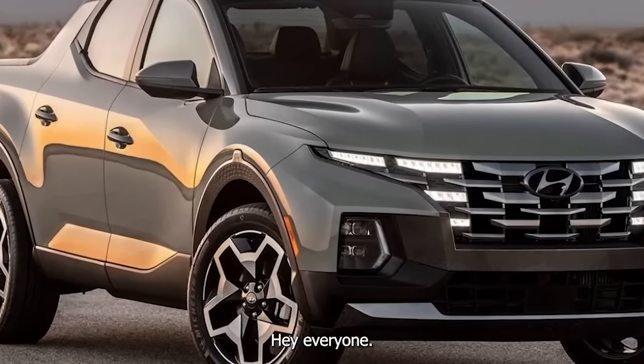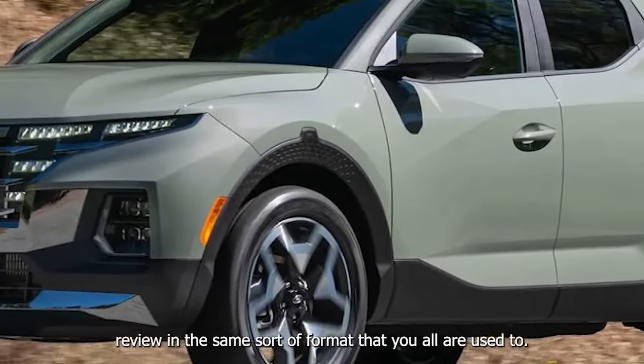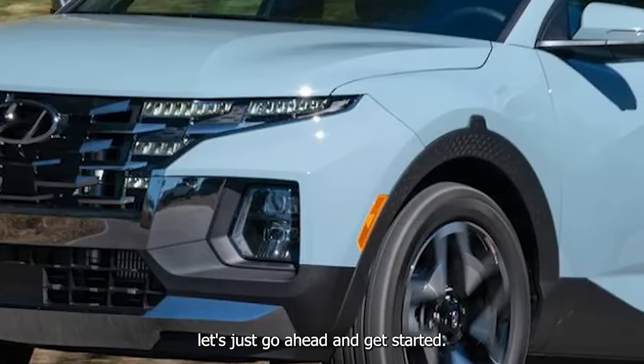I'm with the 2023 Hyundai Santa Cruz. This truck just got dropped off and we'll be doing this review in the same format you're all used to. These are my raw first impressions — let's get started.